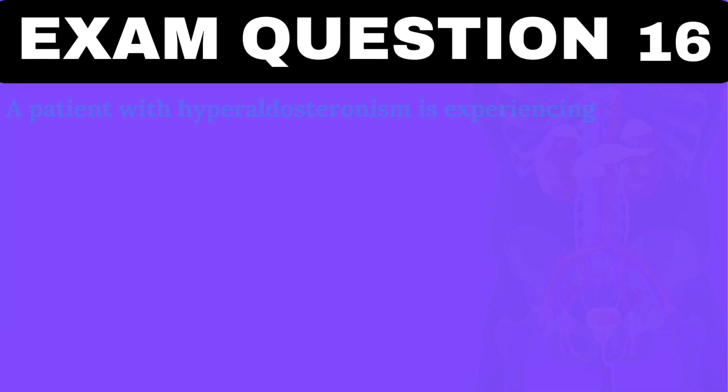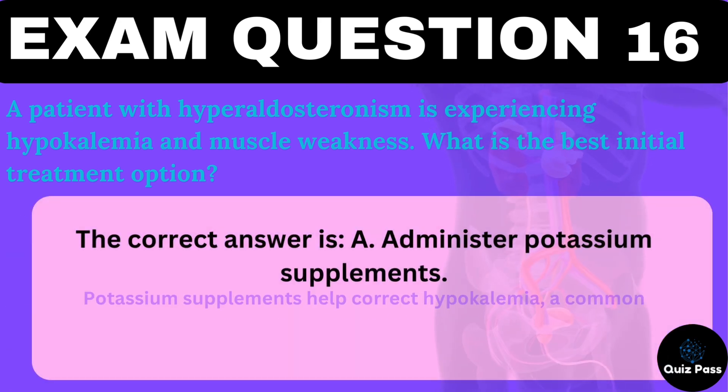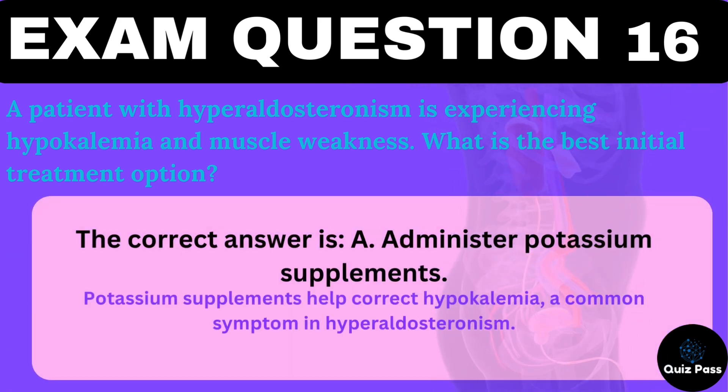A patient with hyperaldosteronism is experiencing hypokalemia and muscle weakness. What is the best initial treatment option? A. Administer potassium supplements. B. Increase sodium intake. C. Restrict fluid intake. D. Start calcium supplements. The correct answer is A — administer potassium supplements. Potassium supplements help correct hypokalemia, a common symptom in hyperaldosteronism.